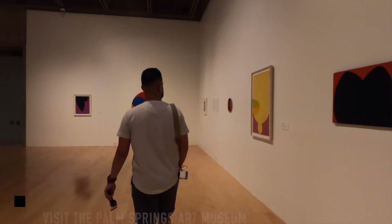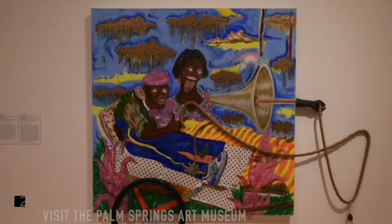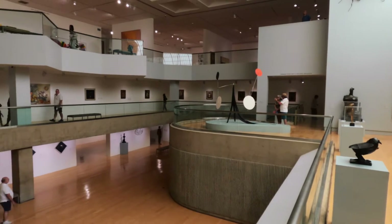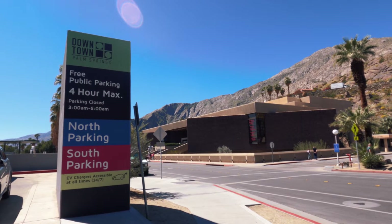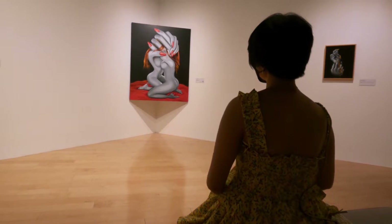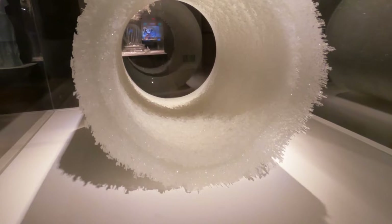You should also visit the Palm Springs Art Museum, which features art galleries, exhibitions, and collections ranging from modern to contemporary art. The museum was founded in 1938 and is open Thursday to Sunday — hours may vary so check their website. Admission is $16 per person, and there's a free parking garage nearby. Take advantage of free admission every Thursday night from 5 to 8 p.m., and Bank of America members can get in free every first weekend of the month.